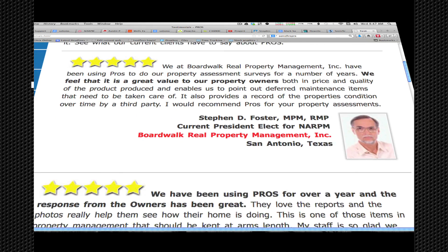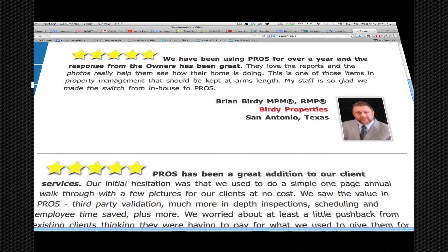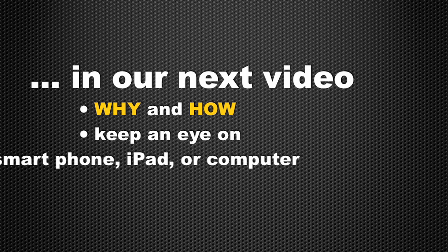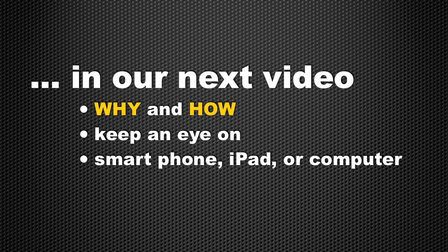And in our next video, we'll show you why and how property management companies all over the country are using these very same reports to keep an eye on thousands of homes under management from the convenience of their phone, iPad, or computer.